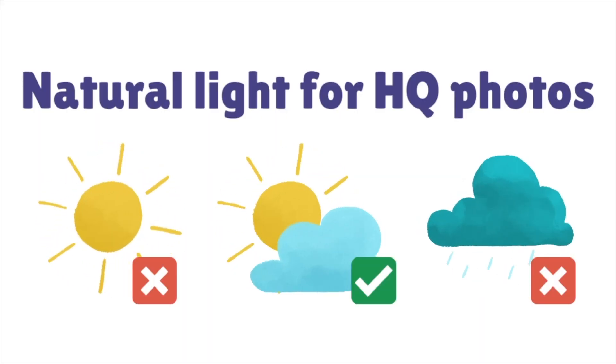Everyone has access to daylight, whether it's outside or by a window, and it is perfectly fantastic for taking high quality photos. The key is knowing the right kind of light. You want a nice bright day but not an overly sunny one, because a really bright sun will overexpose your subject. A very dark stormy day won't give you enough light either. You want the sun behind the clouds — bright but with the sharpness taken off.